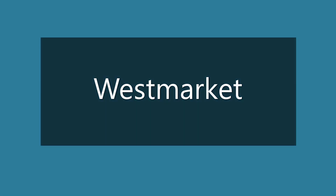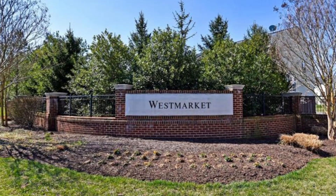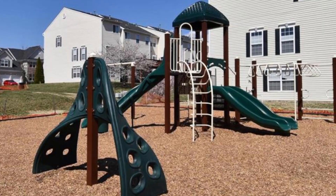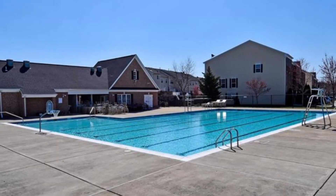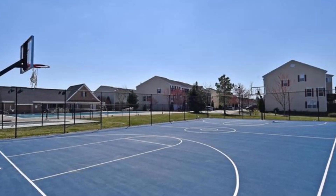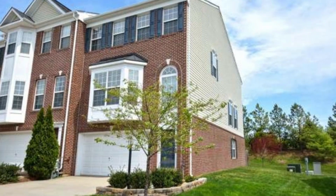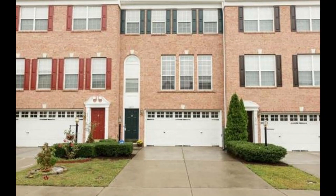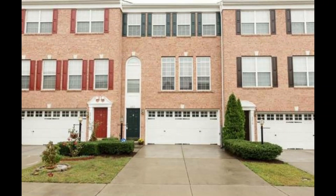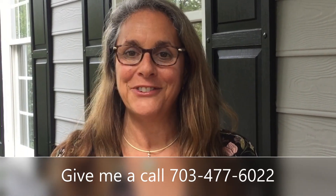Welcome to West Market. This is the last stop on our tour of affordable options in Haymarket. This community offers a wide variety of housing; however, the townhouses often are available and are currently marketing and selling under $450,000. You can expect to find a two-car garage large townhouse in this price point. Homes go quickly in this neighborhood as affordability in Haymarket is challenging. Thank you for watching my tour of affordable options in Haymarket, Virginia.